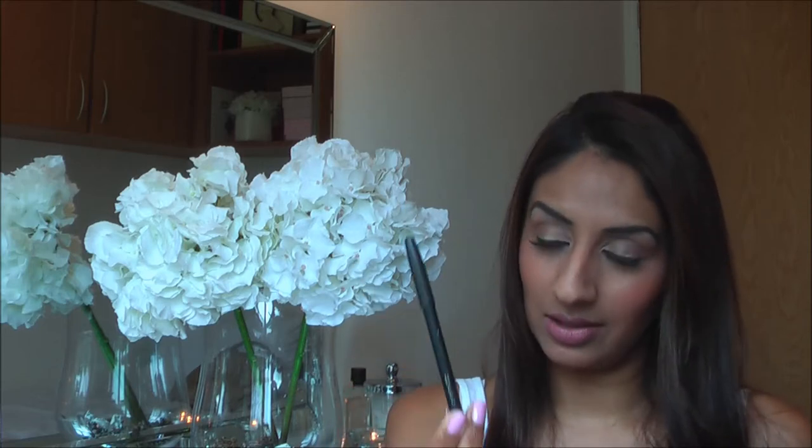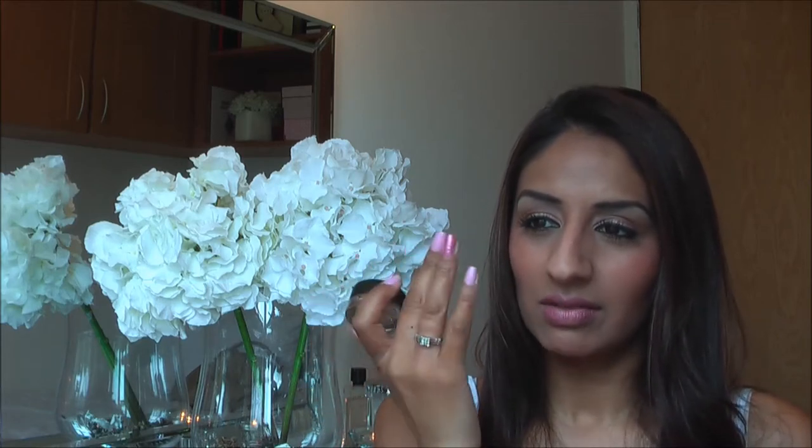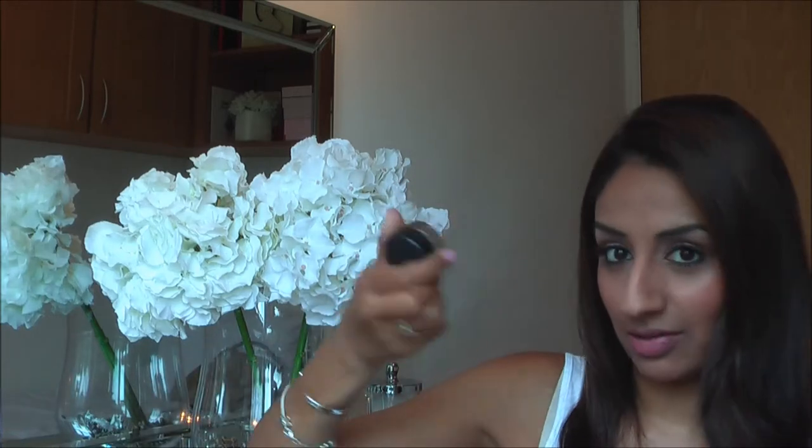My MAC Smoulder eyeliner for the waterline - just in the evenings. Then the Pro Longwear Paint Pot by MAC in Painterly, which is a really neutral colour. What I did with this was use it as a base on my eyelids in the day, so you don't get all that gunge of your skincare building up in your eyes. I also use it as a base for eyeshadow - an everyday must.